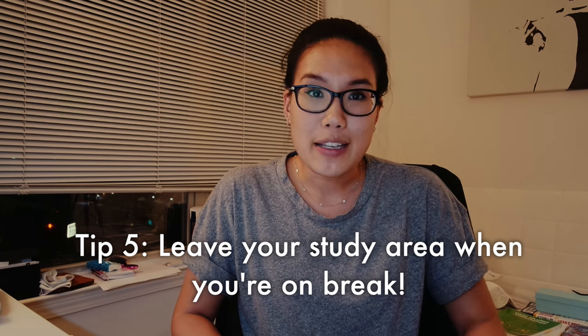Tip number five is leave your study area when you're taking a break. If you like to watch a TV show or something during a break, take your computer and go somewhere else — because it's so easy to start doing something on your computer during break time and never go back to studying. I like to have my study area and only study there, and when I'm taking a break I leave and go somewhere else. That way my mind is always associating being in this room with studying, and I think that really helps.